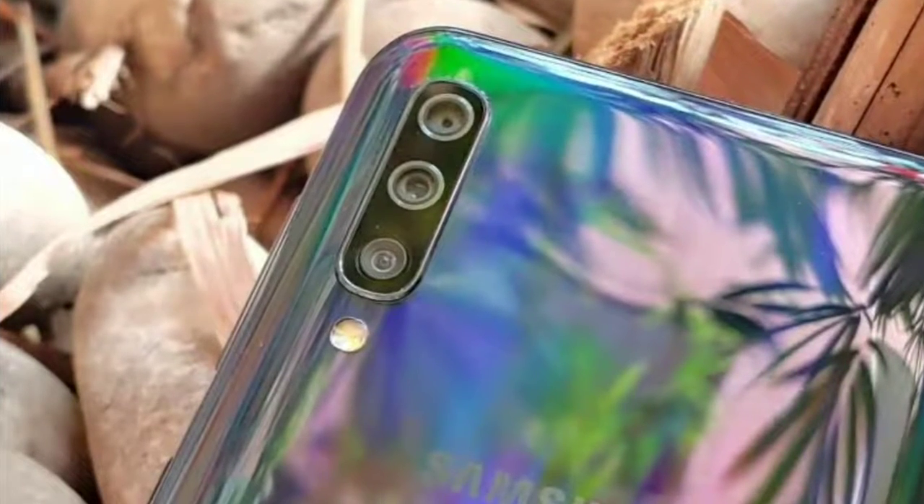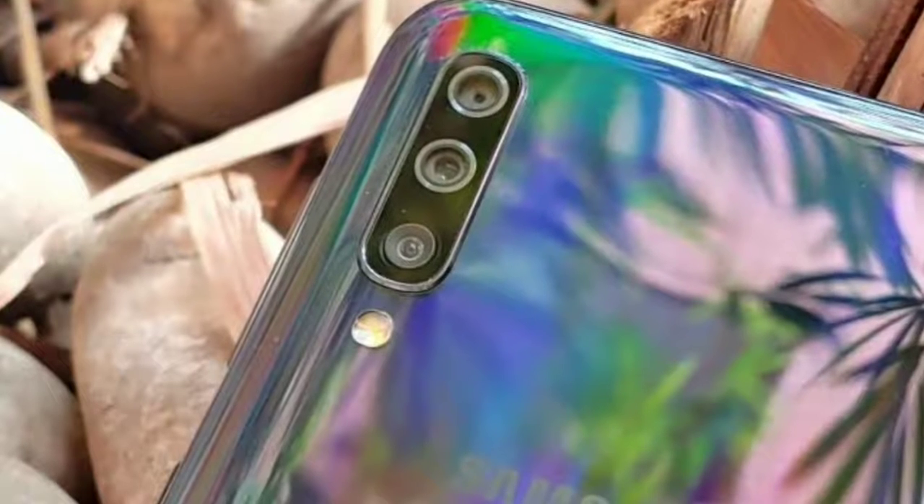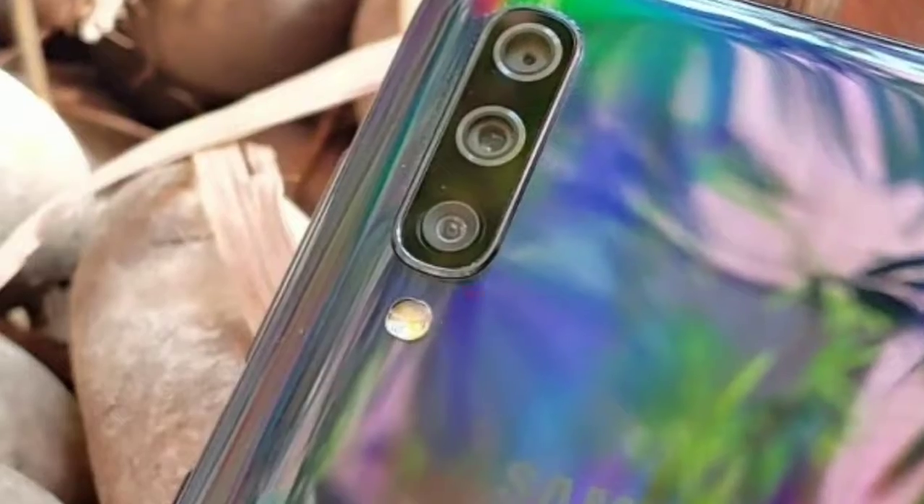Hey guys, I am here with another video. In this video I am going to be talking about the new Galaxy A60. Before we get into the video, please make sure to subscribe to my channel and stay updated with the latest tech videos.